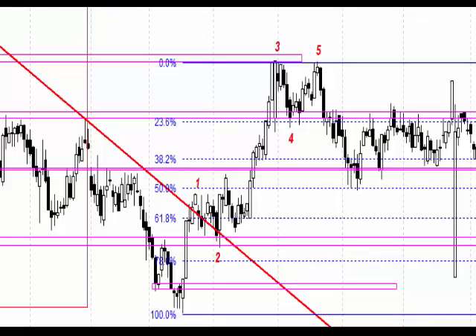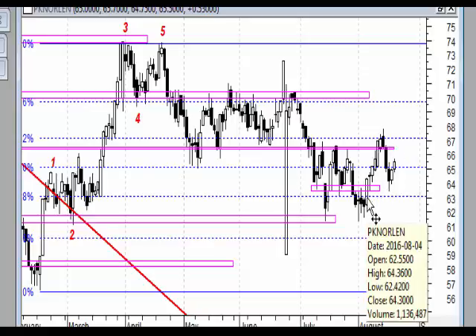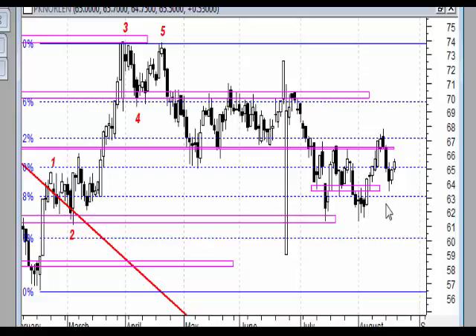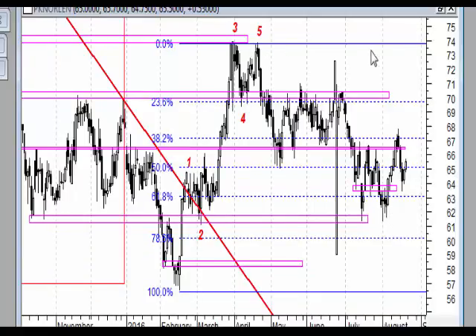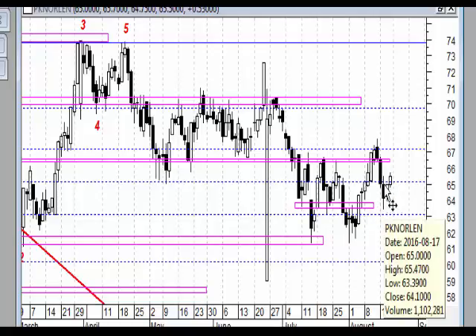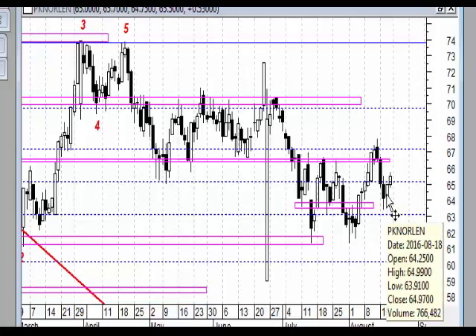Na wykresie dziennym zaznaczałem wyraźnie, że ewentualne zejście do okolic około 64 zł i pojawienie się sygnału kupna będzie z punktu technicznego bardzo dobrą okazją do dokonania zakupu w celu podążania z ceną docelowo w rejony co najmniej tych 70 zł. Nastąpiło zejście do tej strefy. Powstał układ: czarna świeca z wyraźnym dolnym cieniem, następnie biała świeca w ramach korpusu czarnej, czyli tak zwany insidebar.